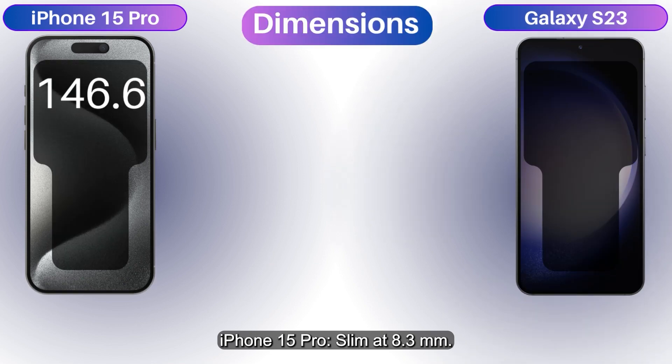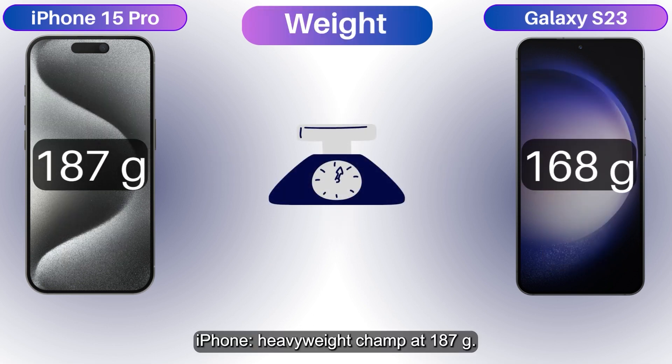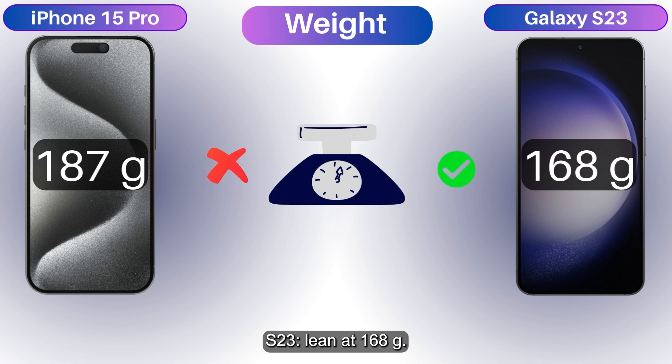iPhone 15 Pro — slim at 8.3 millimeters. Galaxy S23 — even sleeker at 7.6 millimeters. iPhone, heavyweight champ at 187 grams. S23, lean at 168 grams.